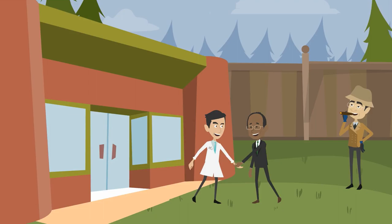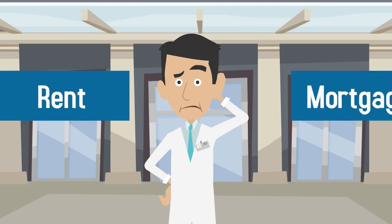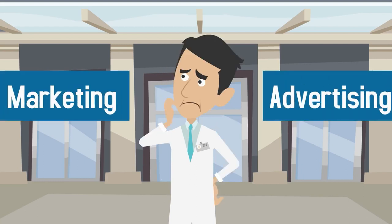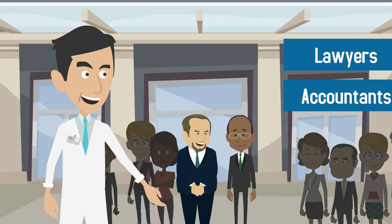Once your practice is open, you'll need capital to help cover the initial costs of employee salaries, rent or mortgage payments, marketing and advertising, and the cost of retaining lawyers, accountants, and other experts on your team.